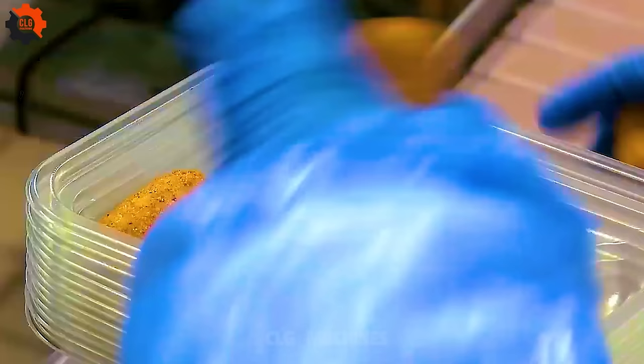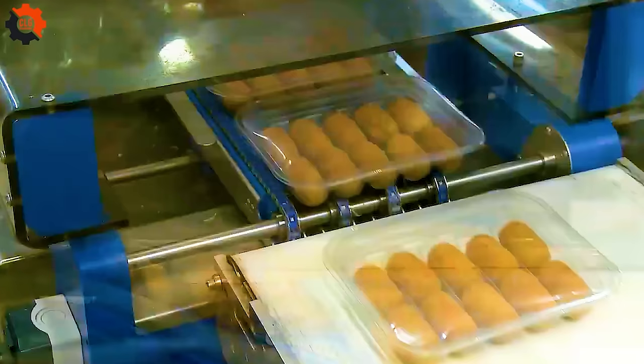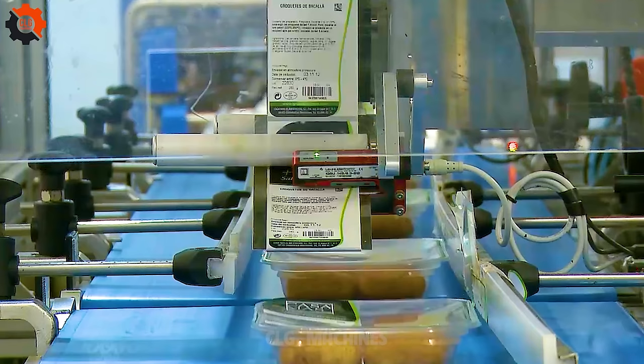Potatoes — the unsung heroes of the kitchen. These versatile spuds pack a punch with essential nutrients like vitamin C, potassium, and fiber. They're not just delicious, they're downright good for you. Need a boost for your immune system? Potatoes have you covered. Looking to keep your heart healthy? Say hello to potassium. And let's not forget about fiber, the unsung hero of digestion.